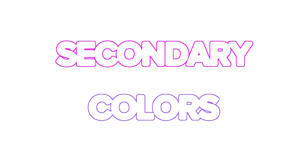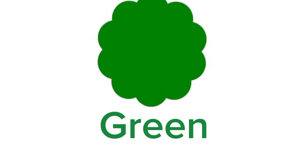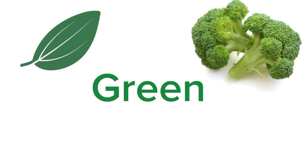Now I will tell you about secondary colors. We have green color. Green color is a mixture of blue and yellow. Can you name some green objects? Leaf. Yes, leaves are mostly green in color. Name any green vegetable. Broccoli. Yes, good job. Broccoli is green in color and it is very healthy too.